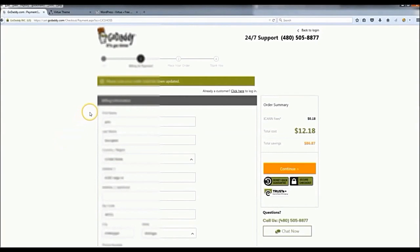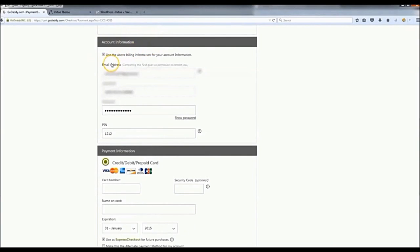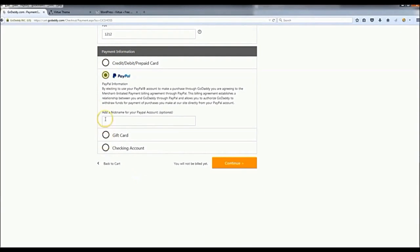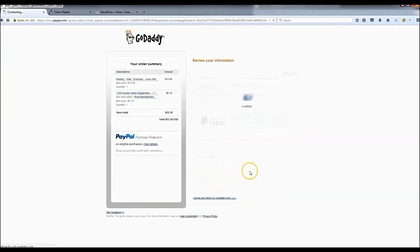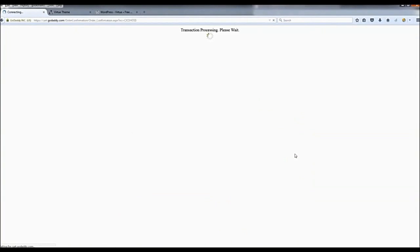Sign up as a new customer. Enter all your information — it'll be blurred out here, but when you get to the account information section with email, username, and password, make sure you write all that down. Then go to payment information and pay however you want — I'm going to choose PayPal. After you pay, you'll land on your confirmation page. Confirm everything looks right and place your order. You now have website hosting.